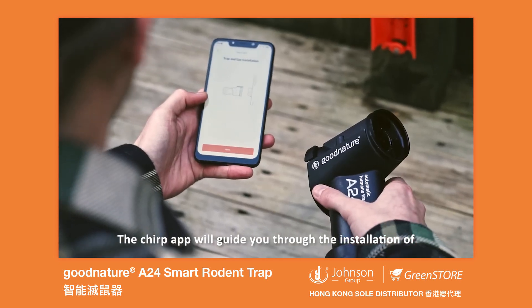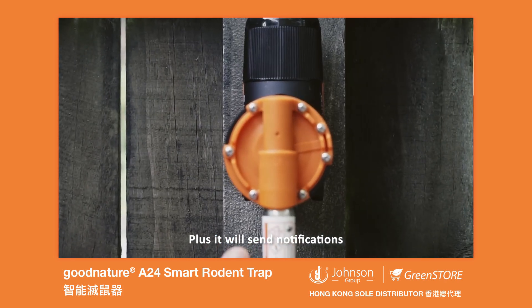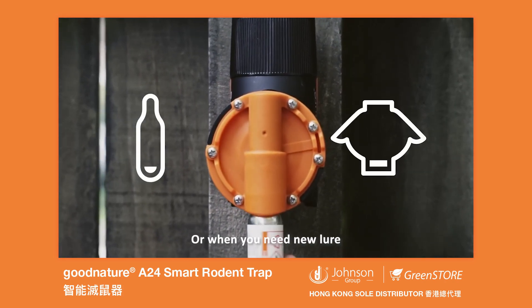The Chirp app will guide you through the installation of your A24 with step-by-step instructions, plus it will send notifications when the gas canister needs changing or when you need new lure.